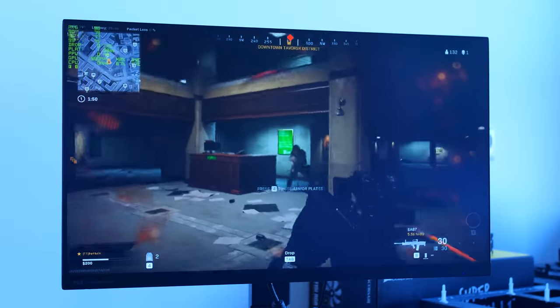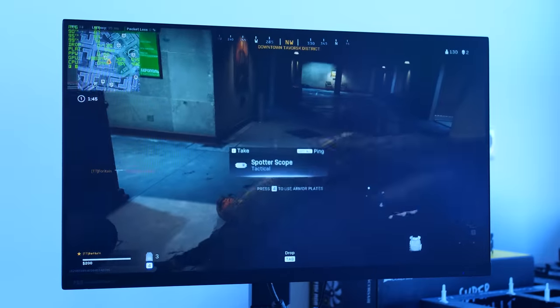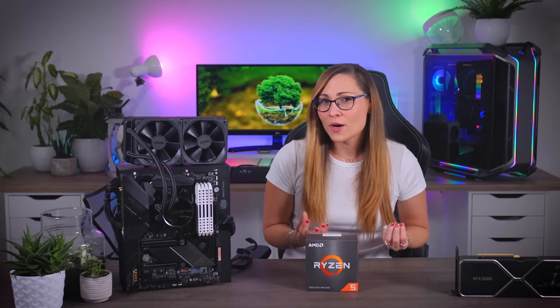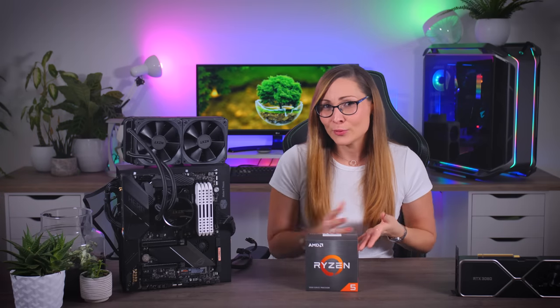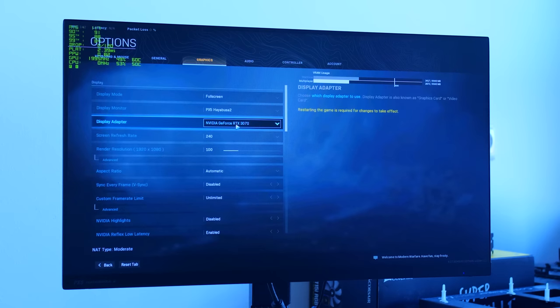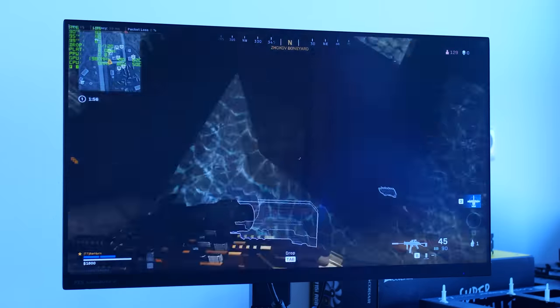I asked AMD if they were familiar with the problem, but they had no idea, so I started the usual. I changed some graphics settings in Warzone to see if any specific one was causing the problem. We tried different GPU drivers, did a clean install of Warzone, a clean install of Windows, tried changing the memory settings and timings, even changed the entire memory kit, and at the end even changed the entire motherboard. No change, same stutters. Then we tried the RTX 3070 instead, thinking it was just a specific CPU and GPU combination — again, no changes, same issues.